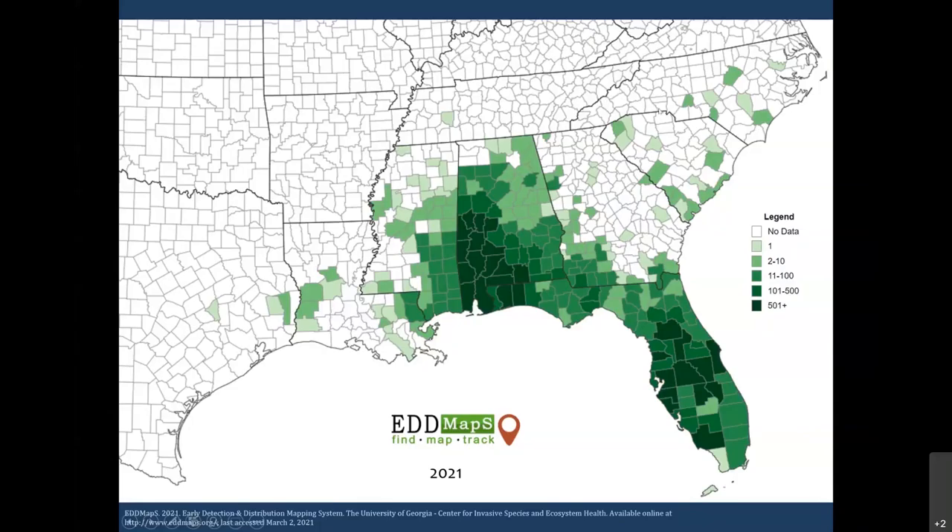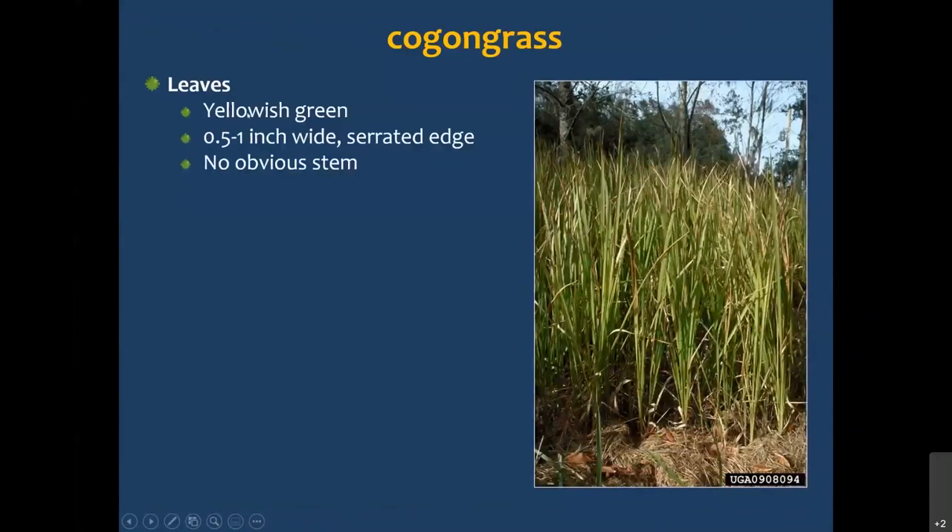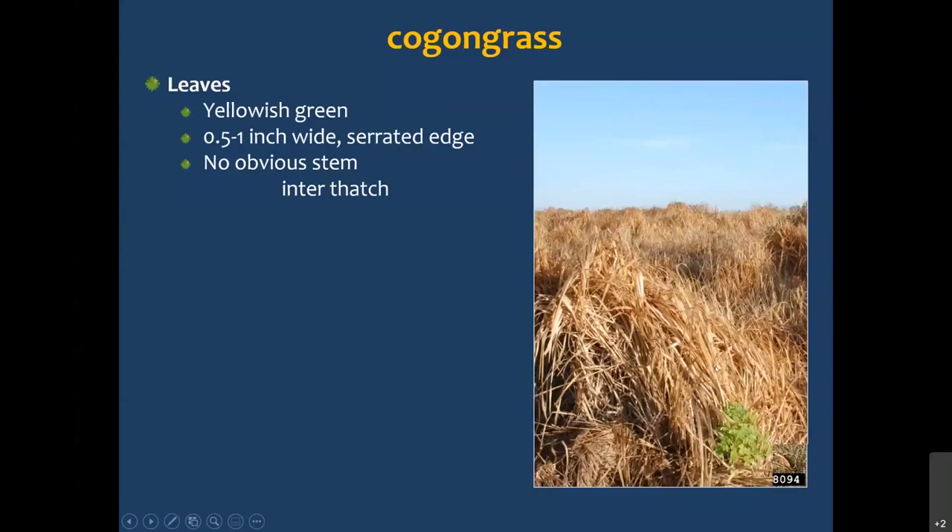You folks in the Carolinas and Georgia don't have it quite as bad yet and are making great strides to contain it. If you're not familiar with Cogongrass: it has yellowish-green leaves, fairly distinctive in color, anywhere from one-half to one inch wide with sharply serrated edges. It does not have a definitive obvious stem — the leaves seem to come out from near the base, near the ground.